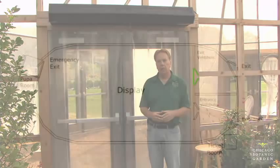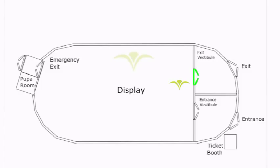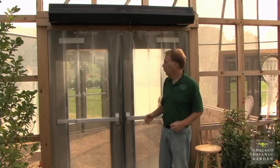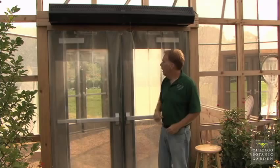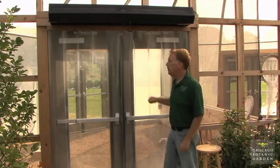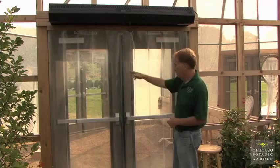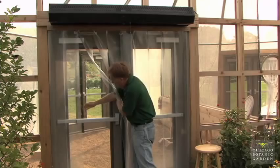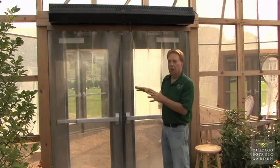Near the exit of the display is one of the most important positions — there are always two people working this area. One person is stationed approximately where I am, and another is just inside the vestibule. People are exiting the display and we don't want any hitchhiking butterflies to get out on anyone. We allow people to come into the vestibule in little groups, they walk through the air curtain which blows butterflies off them, then through the freezer curtains. The person at the doorway also needs to look around and make sure no butterflies are trying to sneak out — like this one right here on the doorway that I'm going to carefully move back into the display.